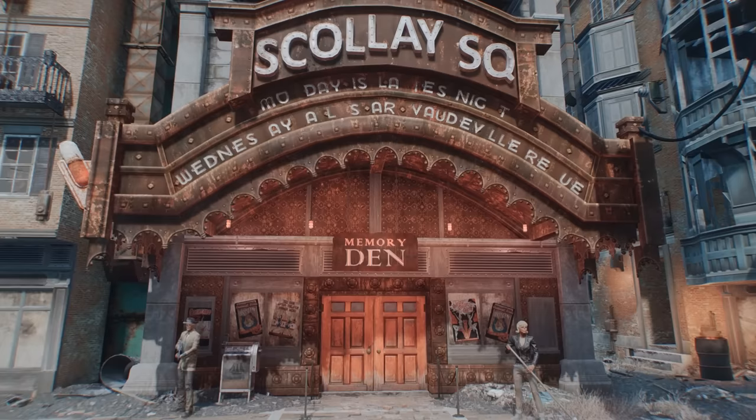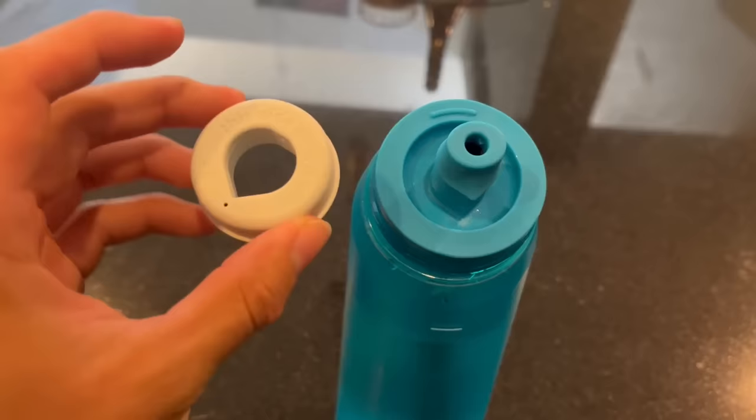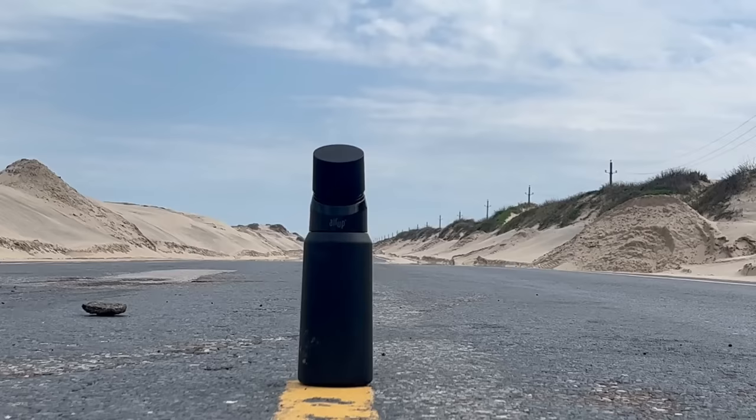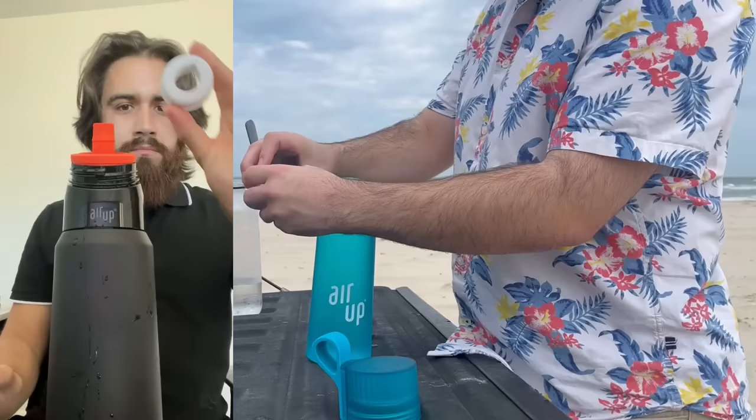But first, a quick word from this video's sponsor. This video is being brought to you by Air Up, a new type of water bottle which flavors your beverages with aromatized pods instead of a bunch of sugars and suspicious chemicals. Since I learned where aspartame comes from earlier this year, I've slowly been breaking my diet soda addiction, and Air Up has been a useful tool in allowing me to soothe my sweet tooth without ingesting a bunch of strange processed biomatter and phosphoric acid.